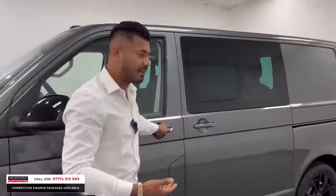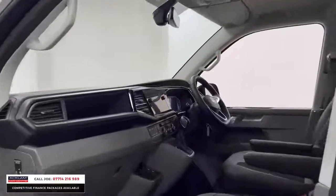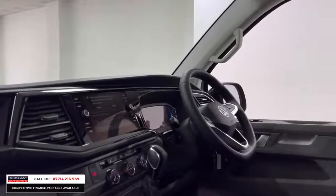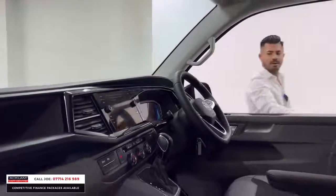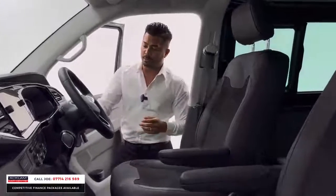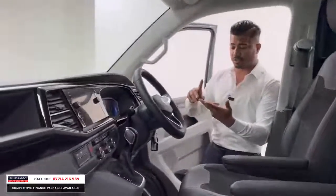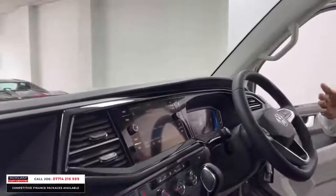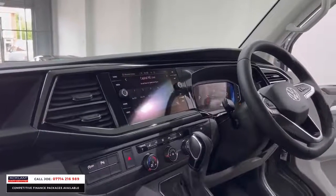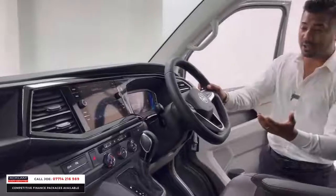Then it's the interior. Most vans are just functional, but this one's comfortable, easy on the eye, and so up to date. You've got the new interior like most of the new VW range — the touchscreen media system which is in navigation. You've got Android Auto or smartphone mirror, heated seats, dual zone climate control. And a massive extra on this car is the new 7-speed DSG gearbox, which makes all the difference.